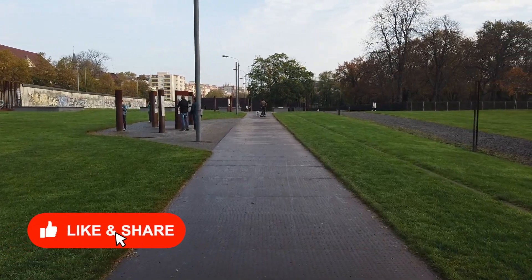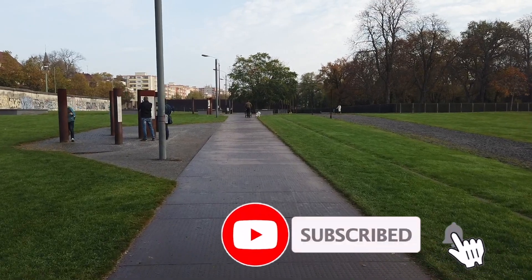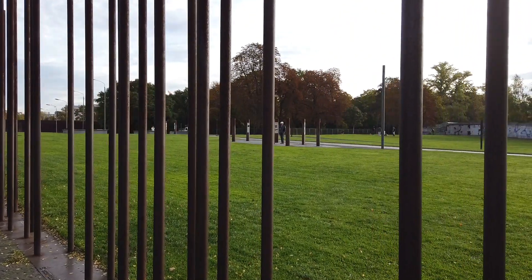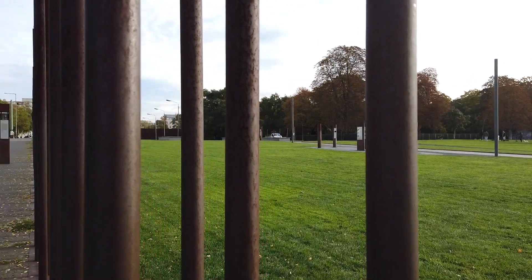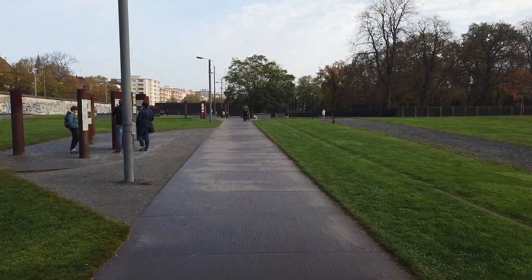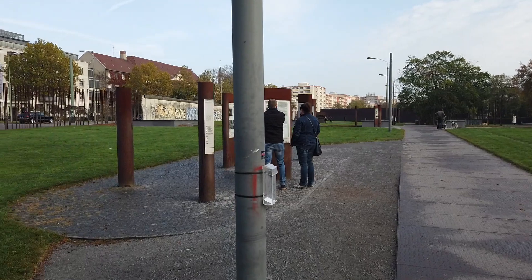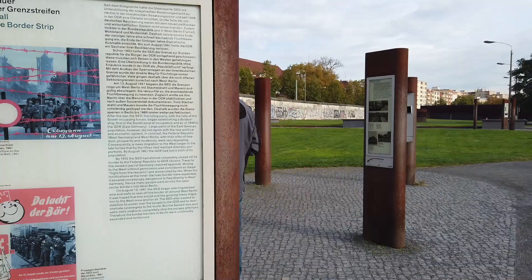Throughout most of the memorial, you are walking along what was referred to as the death strip — the area between the inner and outer walls. You'll also notice that pieces of the outer wall that no longer exist have been replaced by reddish-brown poles that add, in my mind, some symbolic transparency to the memorial. This area covers the evolution of the border wall's construction and reinforcement, as well as how the East German government enforced security in the area just behind the border. There are four stations.